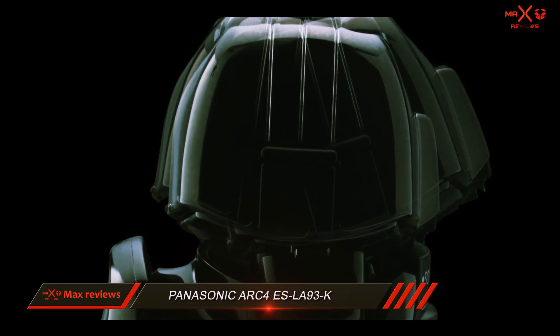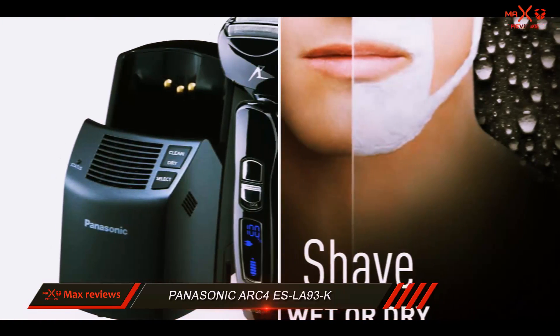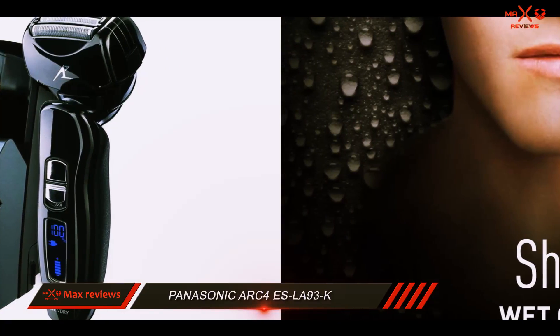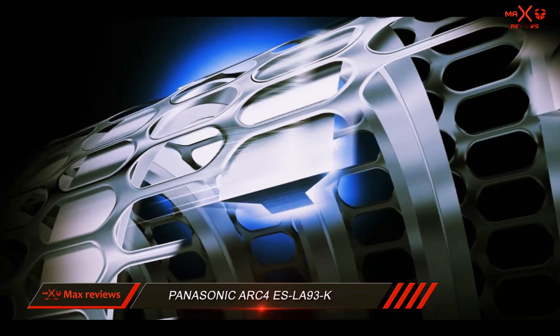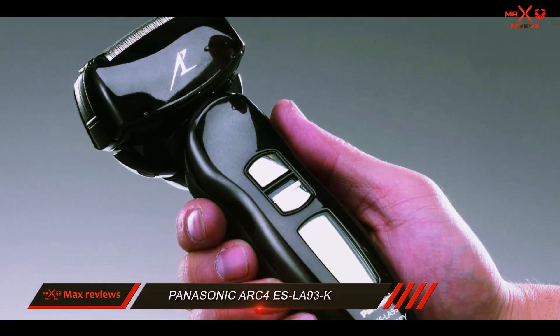The Panasonic ARC4 ES-LA93-K electric razor for men provides an extremely close and smooth shave, similar to shaving with a manual razor. It has a long cordless running time of 42 minutes and offers both wet and dry use capabilities. You also get several convenient features, including a charging dock and cleaning station.